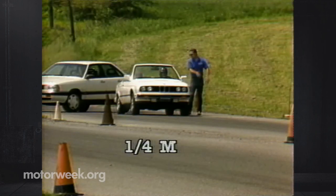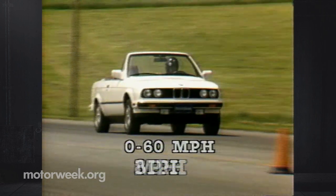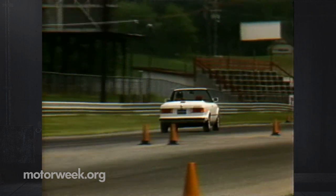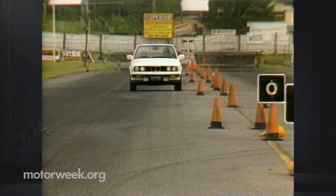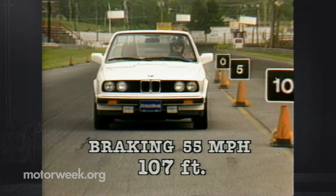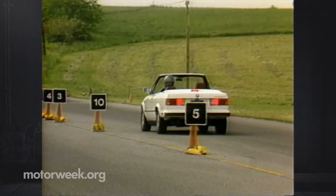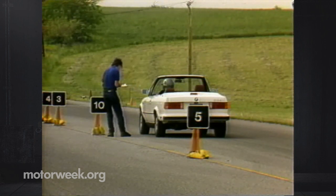The convertible ran the quarter mile in 16.1 seconds at a speed of 82 mph, and from naught to 60 in just under 9 seconds. Not bad considering the car's 3,000 pound weight — 200 pounds more than the coupe. And with its standard anti-lock brakes, the convertible stops as well as it goes. The average distance in six stops from 55 was 107 feet — very short — and modulation is easy. The pedal is so discreet that you can make most panic stops without ever engaging the pulsating anti-skid action.